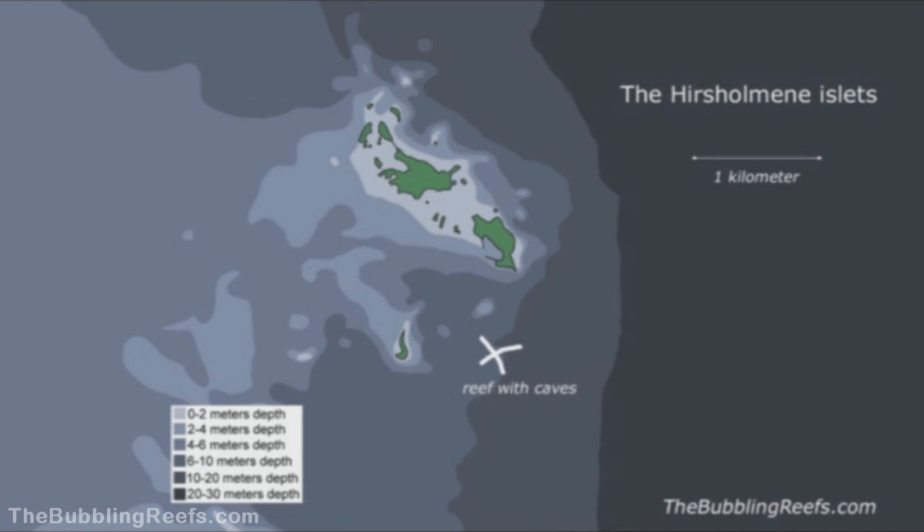To the southeast, a reef with caves is situated. And to the northwest, we find the reef with up to four meter high pillars.